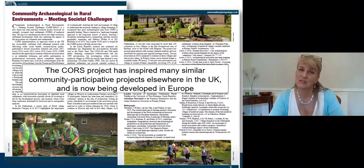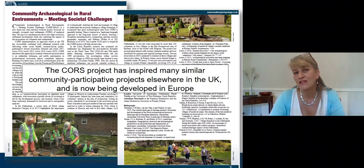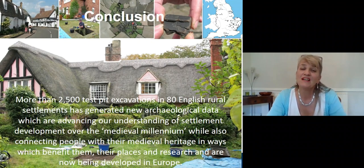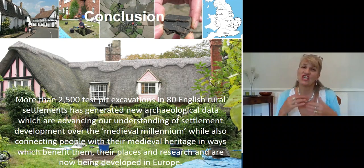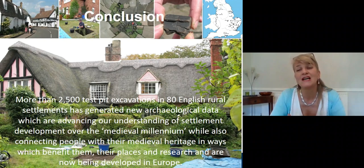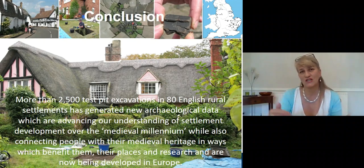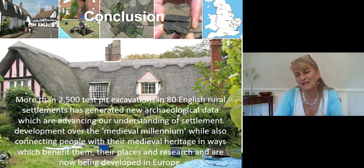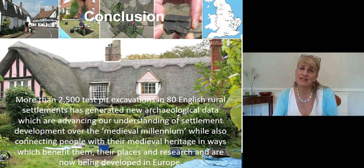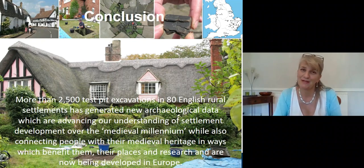This project is also now inspiring similar work in Europe — currently working in the Netherlands, the Czech Republic and Poland, with other work hopefully going to take place elsewhere. So in conclusion, this project has completed more than 2,500 test pit excavations in 80 English rural settlements. It's generated a vast amount of new archaeological data which are advancing our understanding of the development of those individual settlements and, aggregated, revealing bigger pictures of change over time in events such as the Black Death, covering the whole of the medieval millennium — particularly from the 6th century to the 16th. While at the same time, connecting people living in those communities with their medieval heritage in ways that benefit them, their communities, the places they're in, and research as well — and is now being extended to Europe.